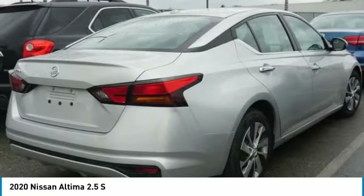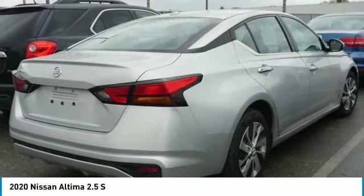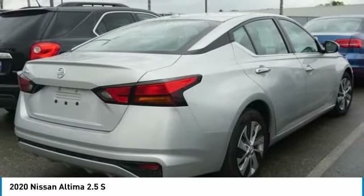Rear window defroster, security system, low tire pressure warning, trip computer. This beauty will make even your house keys jealous. Drive it today.